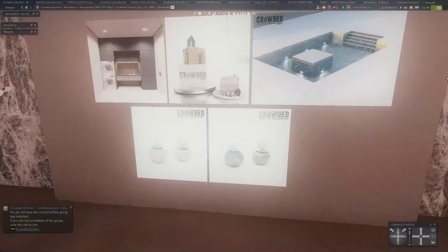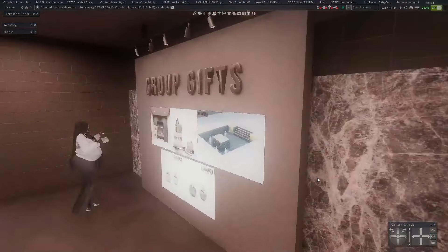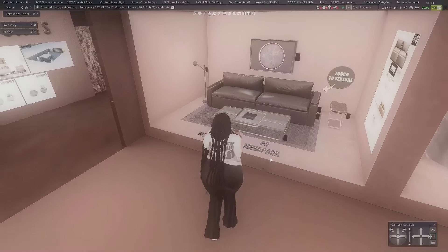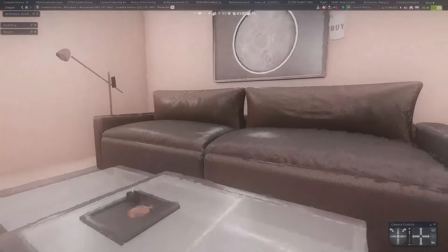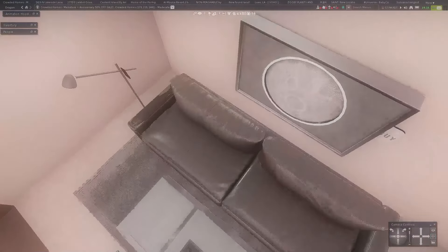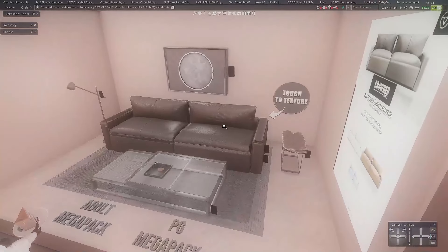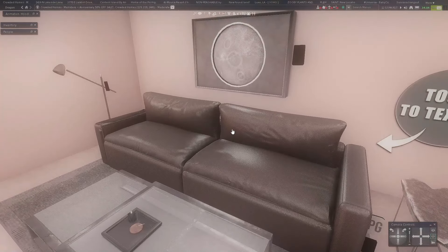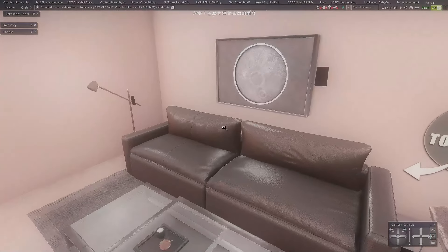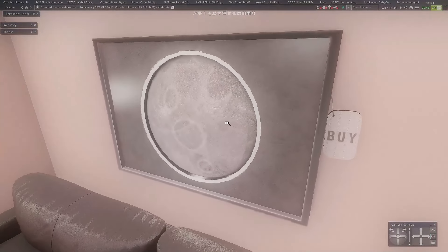You should definitely come and join their group. I thought I was in it — I am not! It's only 99 Lindens. You can join the group for 99 Lindens and then get a house for only about 600 or 650. Here is their furniture area — I do not remember seeing this couch. I love it! I love the textures on it.